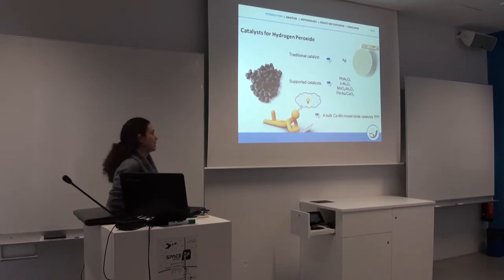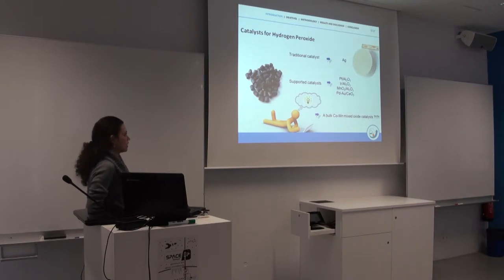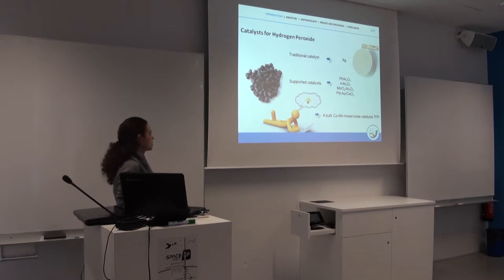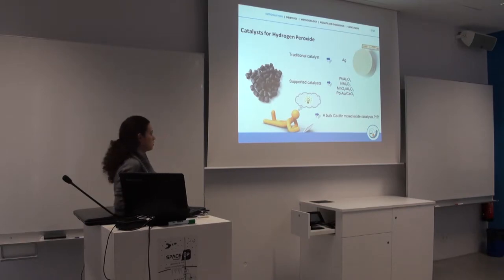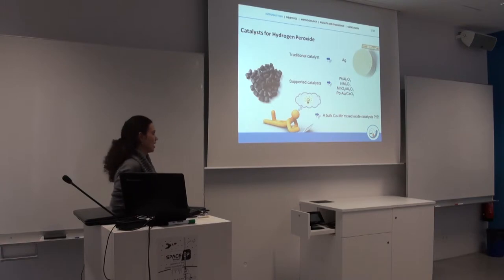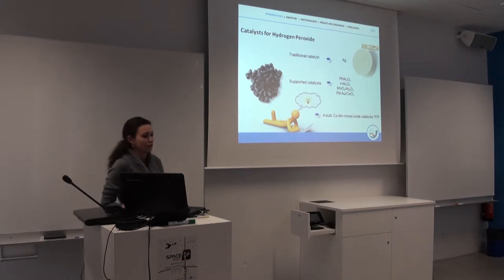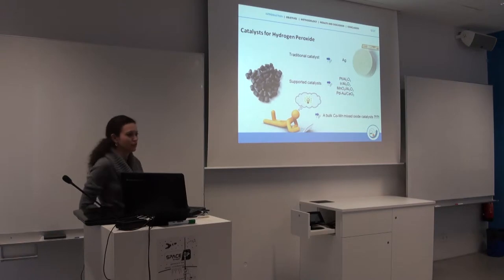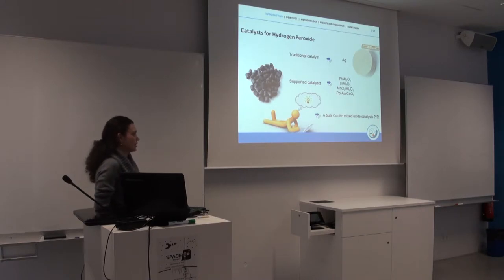Catalysts are usually applied to hydrogen peroxide decomposition. They are mostly divided into two options: supported and unsupported. The traditional ones use silver in screens or in pellet form. But the use of silver as a catalyst is limited because it has a melting point temperature very close to the decomposition temperature of the reaction, so you cannot use hydrogen peroxide too concentrated because it will melt your catalyst. Other options are catalysts supported on alumina, mainly.